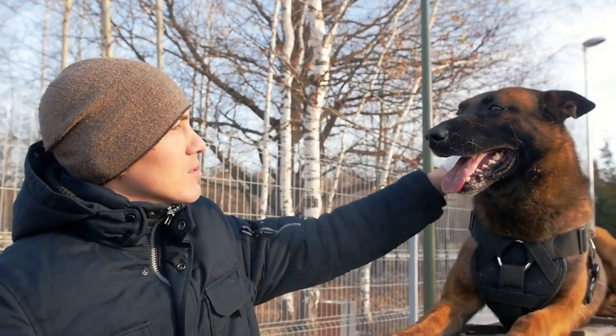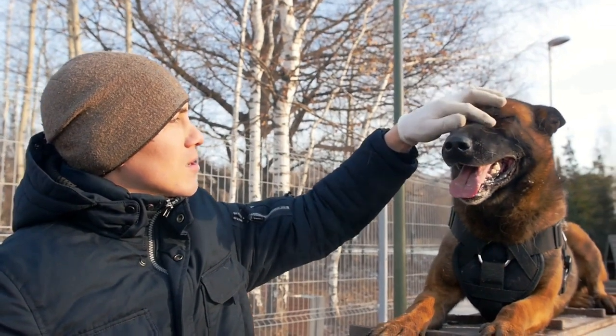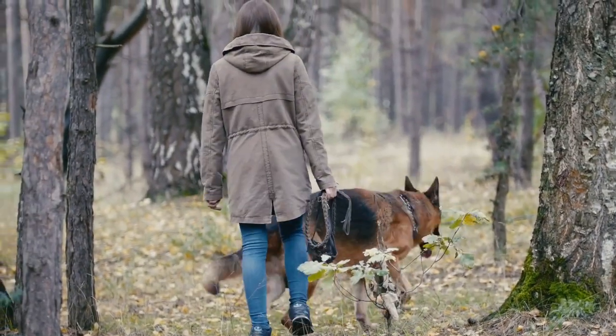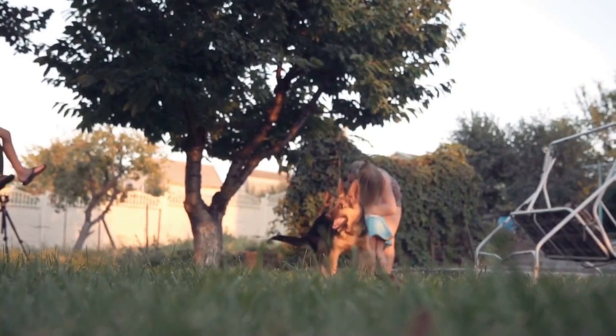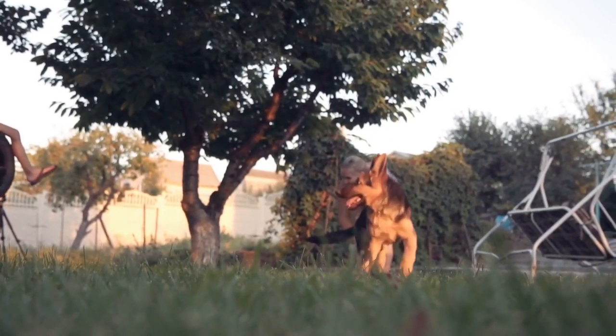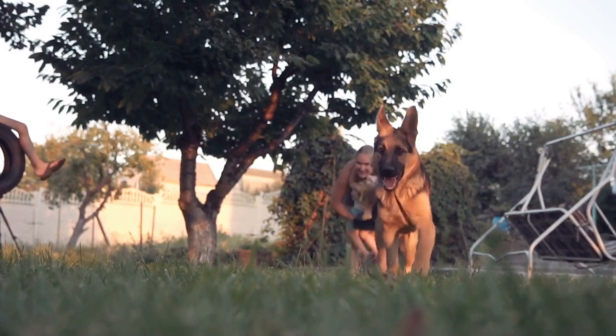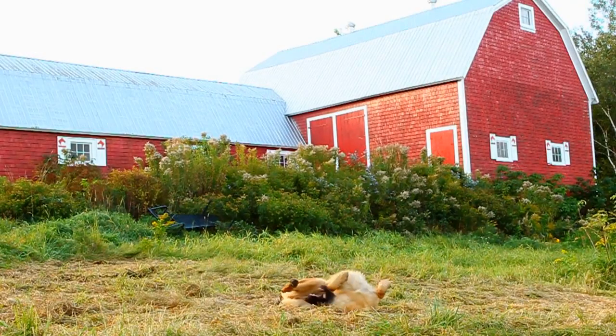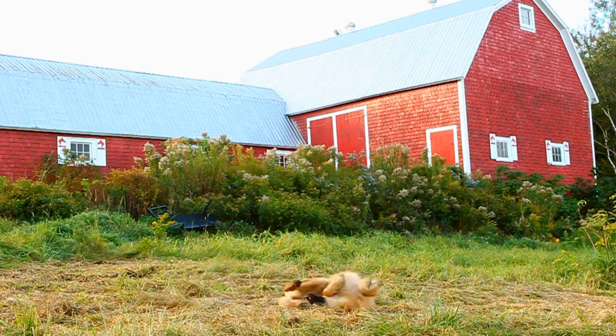But is there any way to know for sure what coat color your GSD puppy will have when they grow up? Let's find out. If you want to learn all about what to expect as your German Shepherd puppy starts to grow their adult coat and you see color changes along the way, we have a brief crash course in German Shepherd coat color genetics.